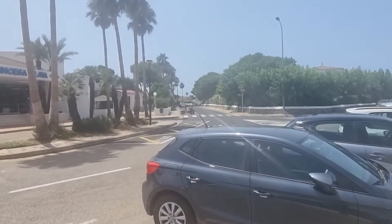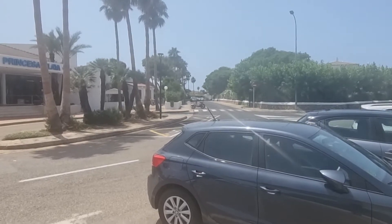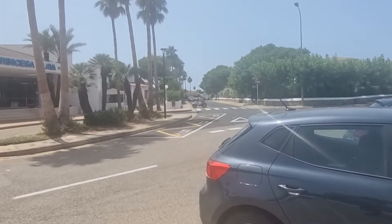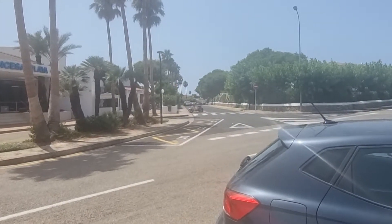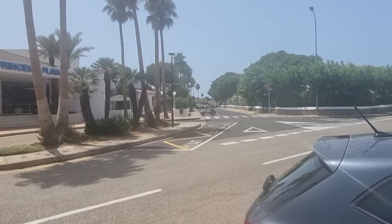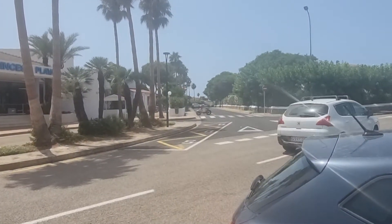That road there also takes you down in the direction of the marina. It's a much easier walk, more shade. There's also a bus stop down there as well, which I'll show you in a bit. That's the one we use every night to go down to the marina.